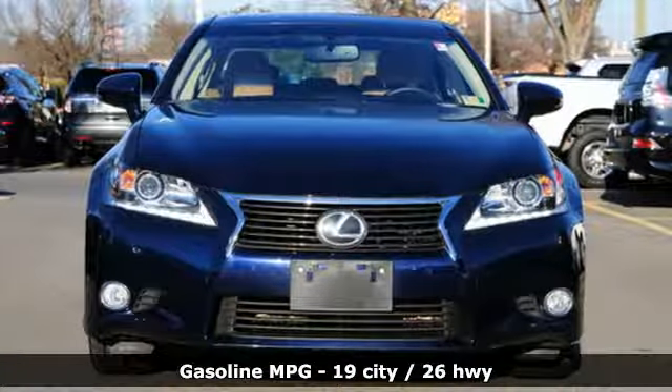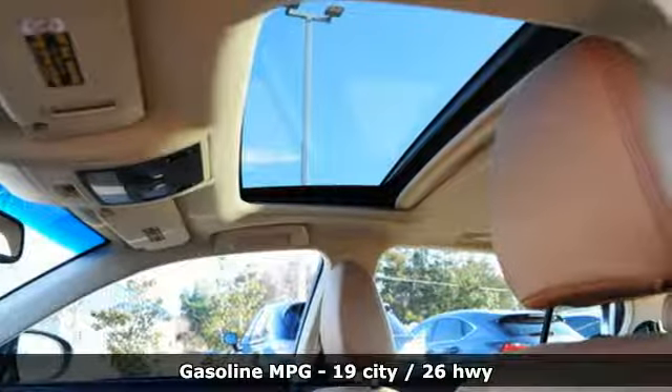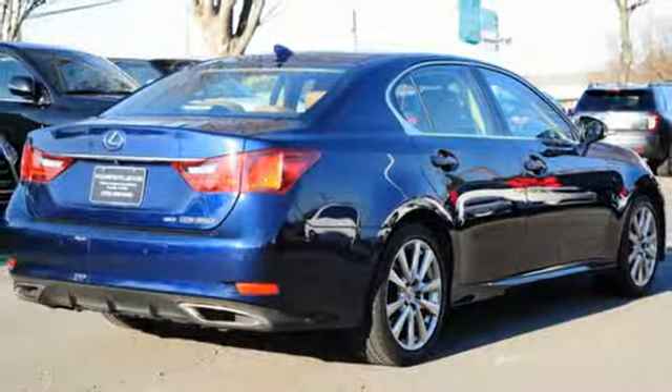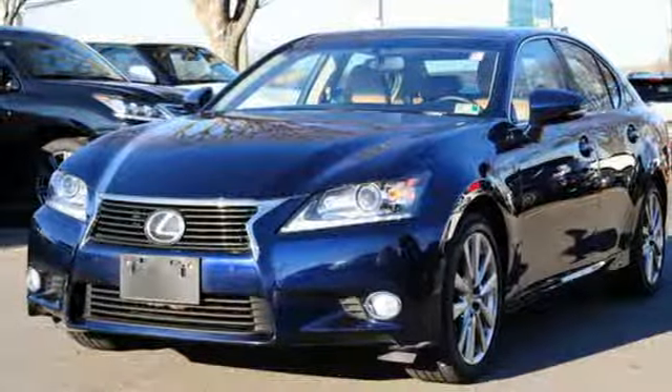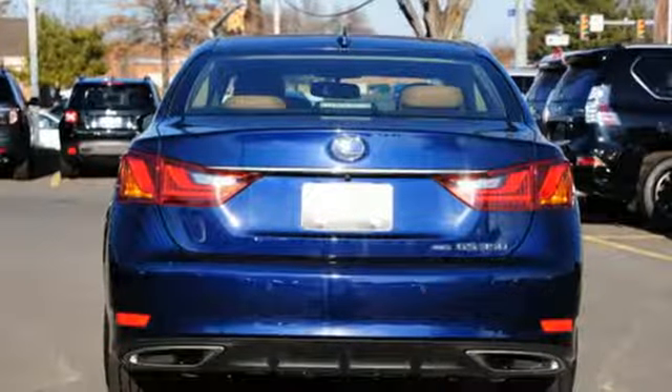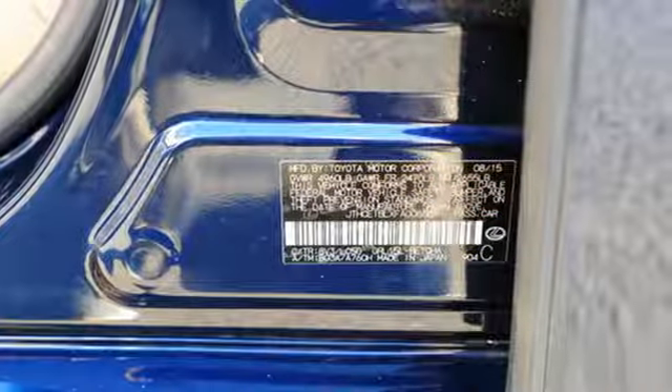Integrated navigation system with voice activation, power heated mirrors, dual zone climate control, auto dimming rear view mirror, doors and push button start proximity key, power telescoping steering column, V6 engine, express open and close sliding and tilting sunroof, gas pressurized shocks and automatic transmission.